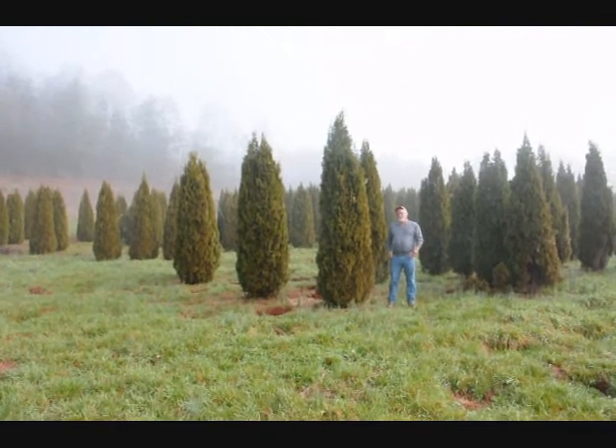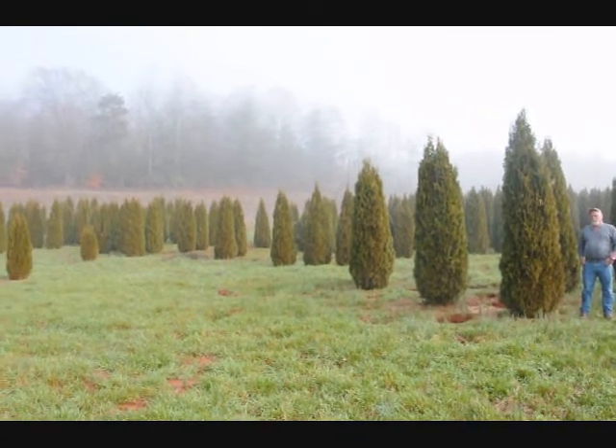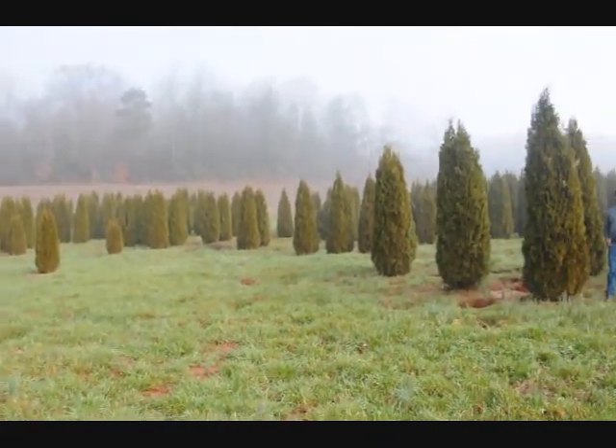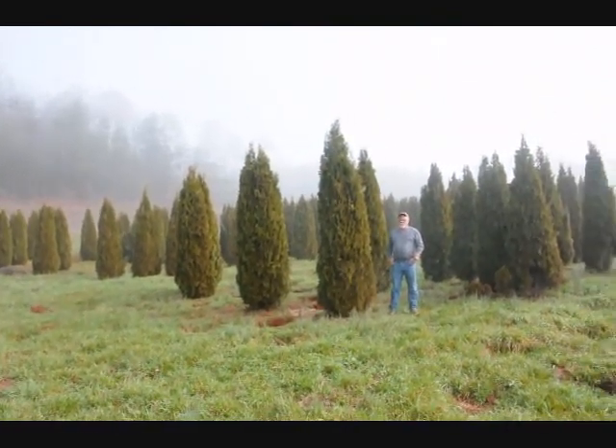This is a block of emerald green arborvitaes — just to give you an idea, these are from 7-8, 8-9, 9-10 foot. They held up pretty well through the winter. Sometimes you do lose a branch due to snow load, but it didn't seem to be so bad.